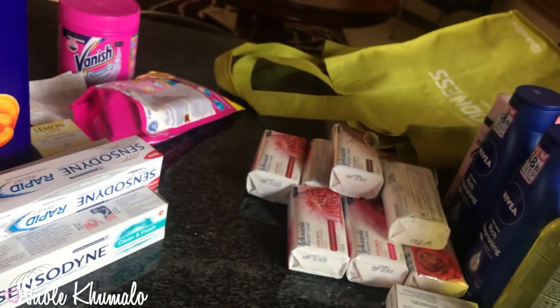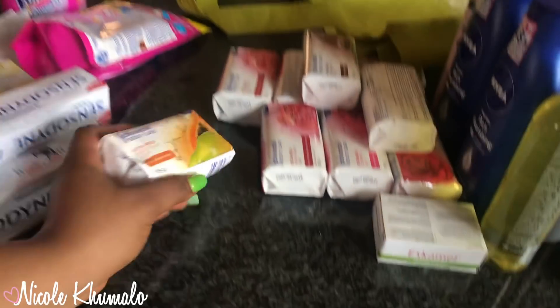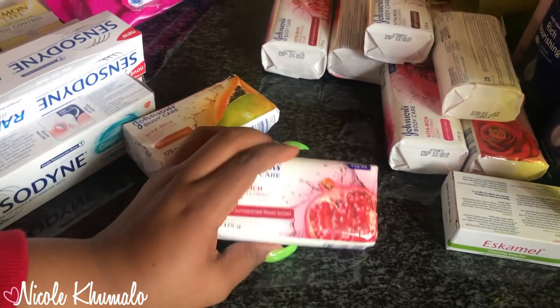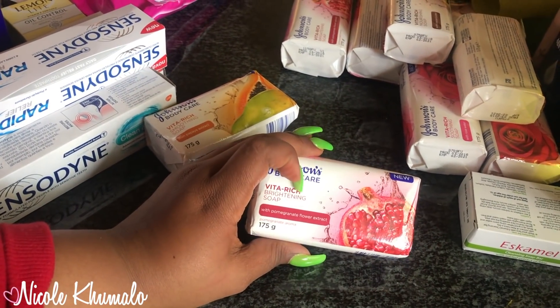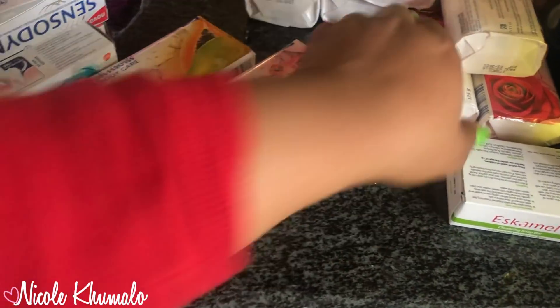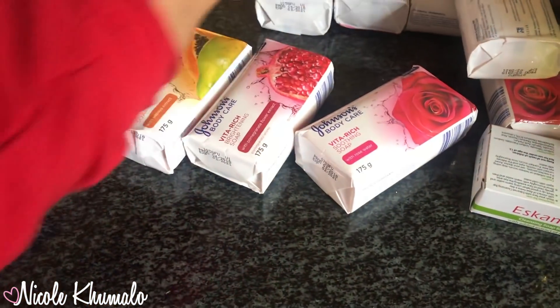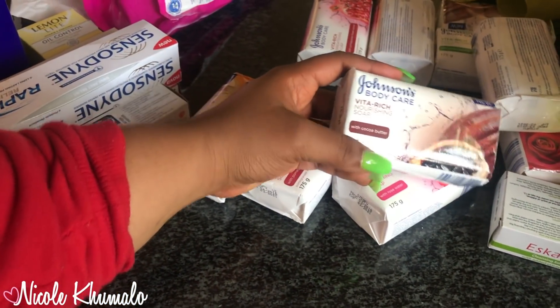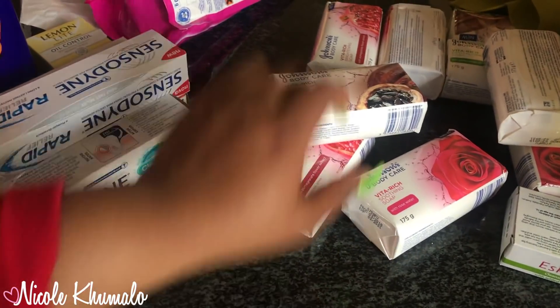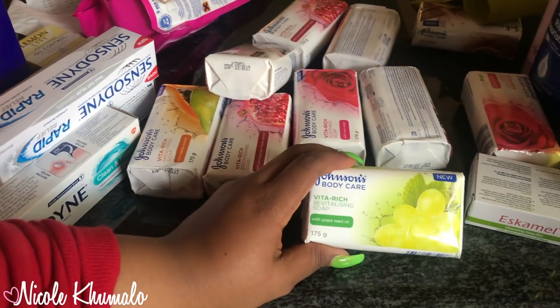We got these Johnson body care soaps — they smell so amazing, the berry one and this one. Then we got these at Checkers for the first time: there's a pomegranate brightening soap, a rose soothing soap, and a nourishing soap — so it's rose, pomegranate, and cocoa butter. We also got the grapeseed one with the grapes on it, so we got 12 of those. They were nine rand ninety.